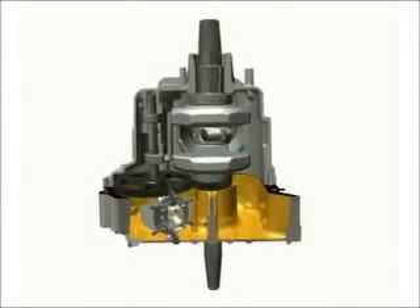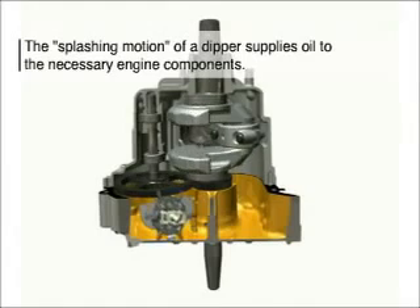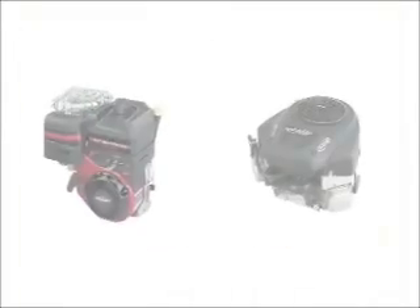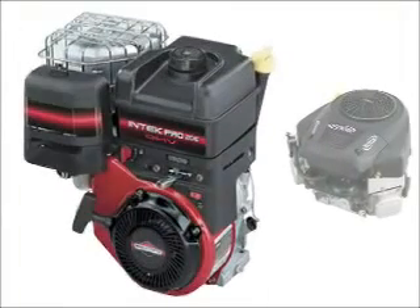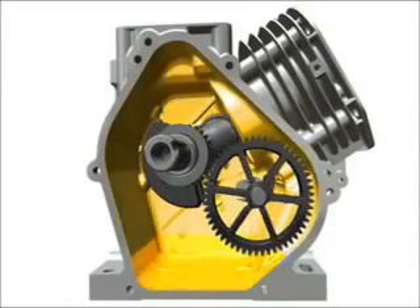In splash lubrication, a gear-driven dipper or slinger in the crankcase distributes oil to components, preventing clogging of small passages. On horizontal crankshaft engines, the dipper is attached to the connecting rod. It picks up oil from the reservoir and spreads it across bearing surfaces as the piston travels through the cylinder.